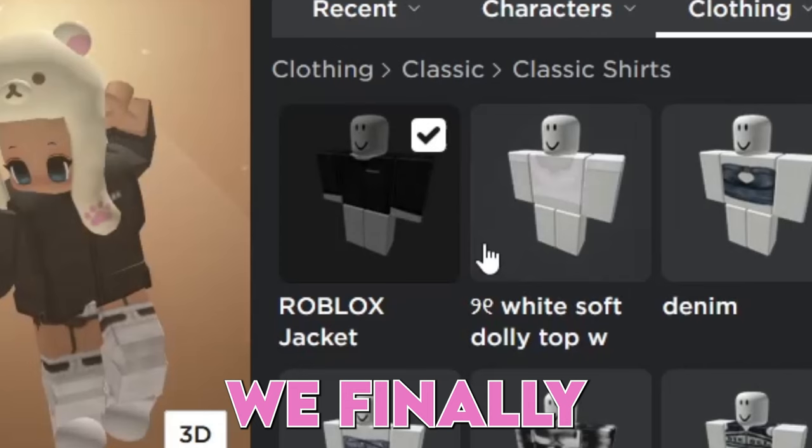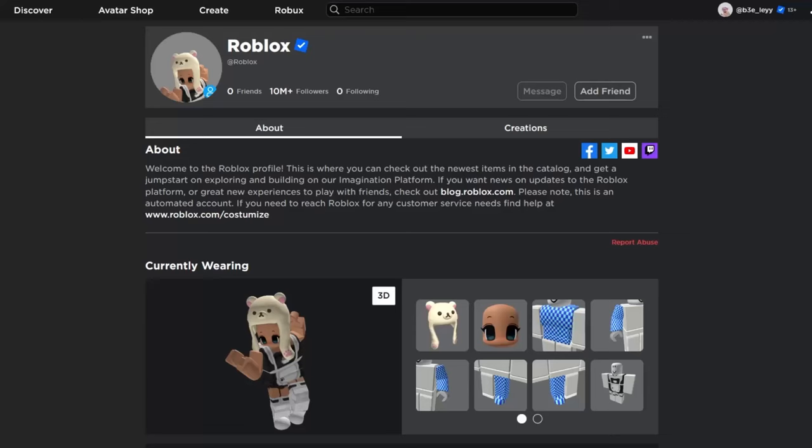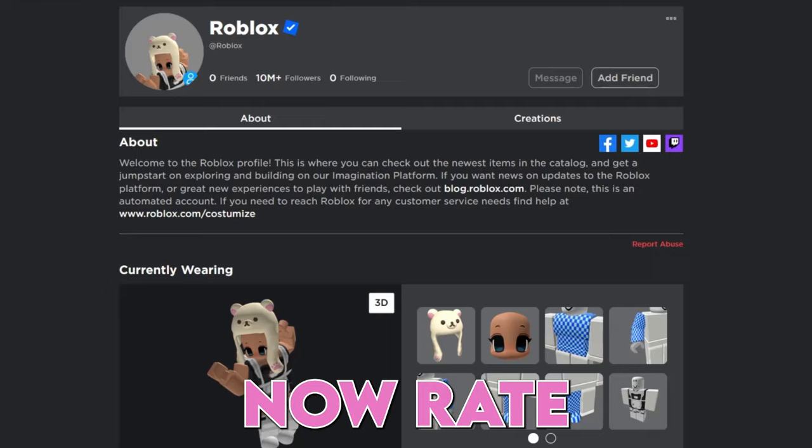Anyways, we finally found it! Let's put it on and take his Roblox shirt off. The results in 3, 2, 1. He looks fabulous now — rate it in the comments.